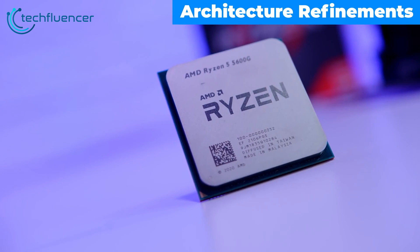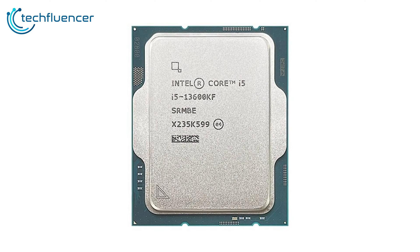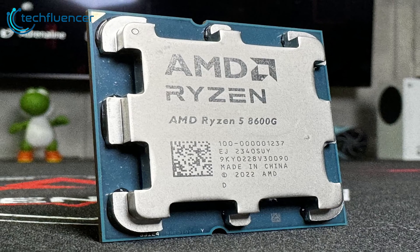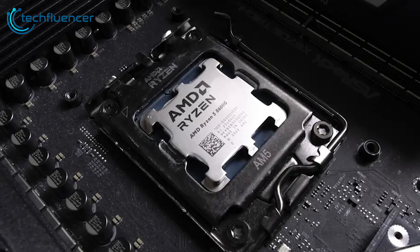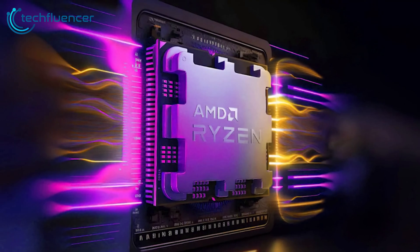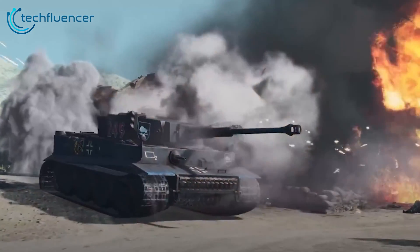The jump from the Ryzen 5600G to 8600G is reminiscent of Intel's gains moving from Core i5-13600KF to 14600KF. Leveraging manufacturing and architecture advances, AMD extracts more speed without raising core counts. Much like the 14600KF optimized the 13600KF design, the Ryzen 5 8600G refines the prior generation — the move to 4nm enables higher clock speeds and power efficiency, while AMD also doubles the L2 cache to 6MB up from 3MB in the 5600G. These thoughtful tweaks add up to meaningful real-world performance improvements generation over generation.